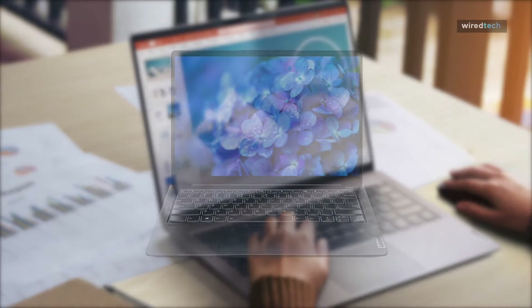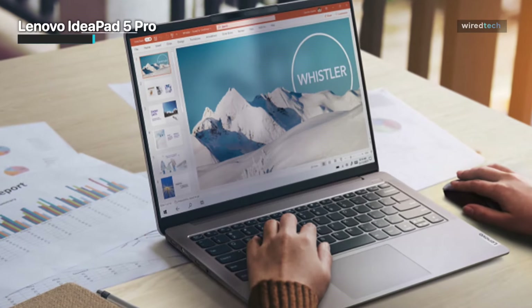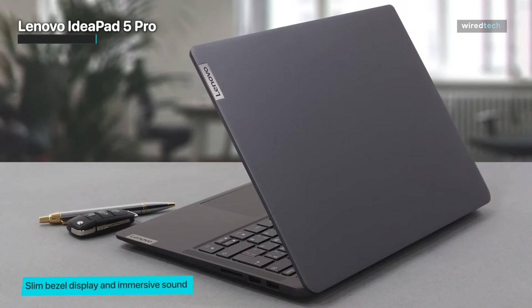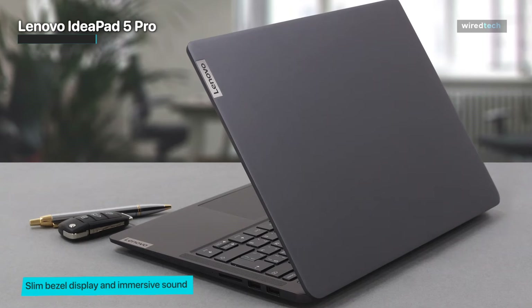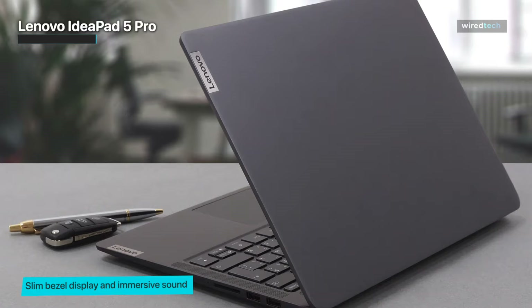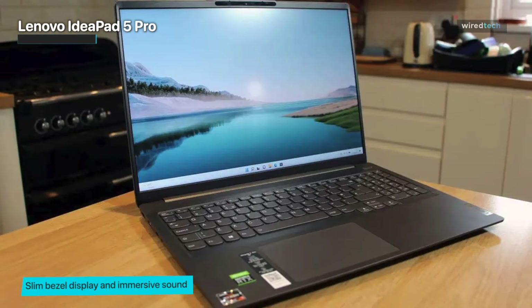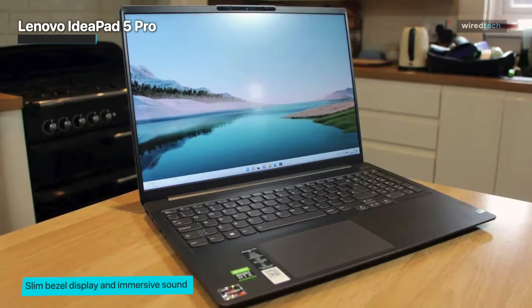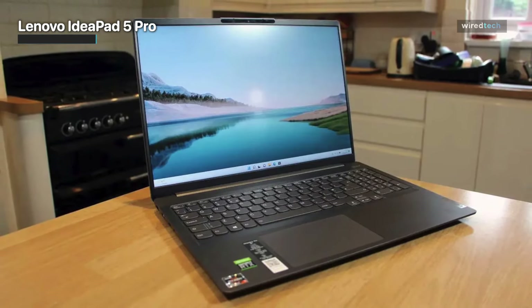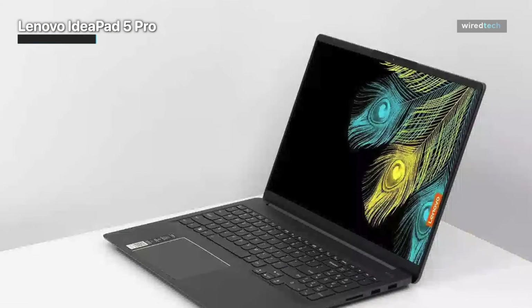The Lenovo IdeaPad 5 Pro's design hasn't changed a whole lot since last year, but it didn't really need to. This device is made entirely of metal, making it pretty cool to the touch, and it is pretty sturdy — especially the base. The lid is considerably less rigid than the base, but you will definitely feel the premium vibe. On the sides you'll find two USB Type-A 3.2 Gen 1 ports and an SD card reader.